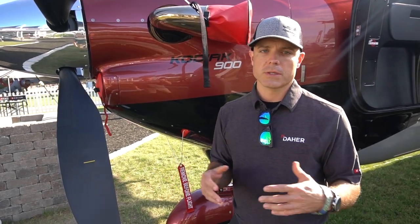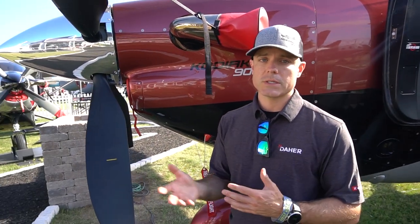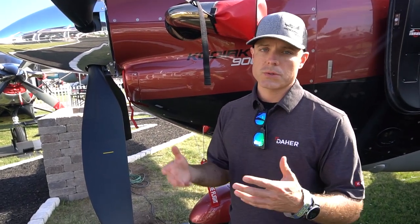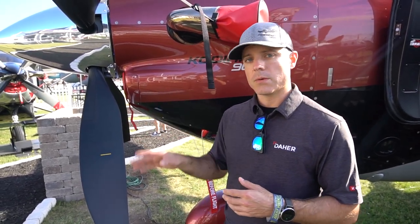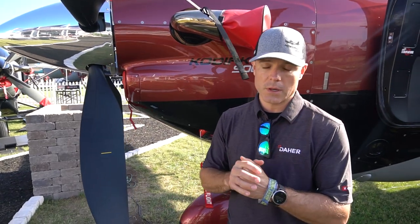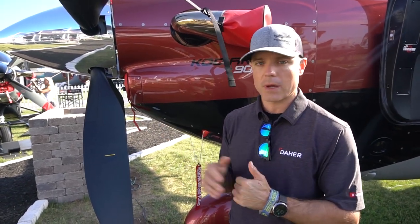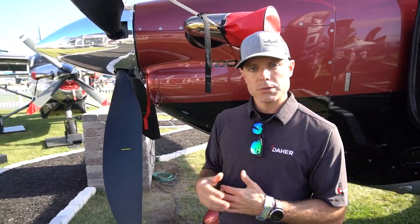It's five-bladed. As we've grown internationally, noise requirements around the world differ. Europe has a really strict noise requirement for takeoff and landing, and the only way we could get underneath the decibel level was by going to a five-blade prop. It only spins at 1900 RPM versus the 2200 RPM in the Kodiak 100. It's a composite prop, so it's a little bit lighter and a little bit more geared toward max cruise speed.